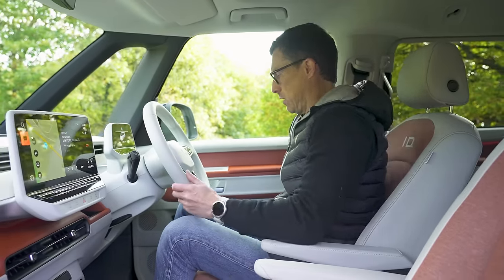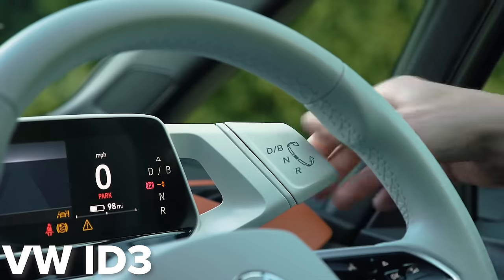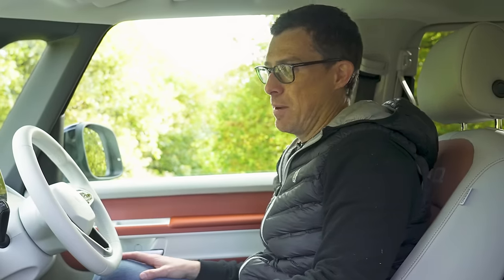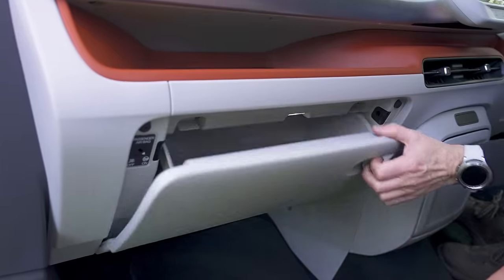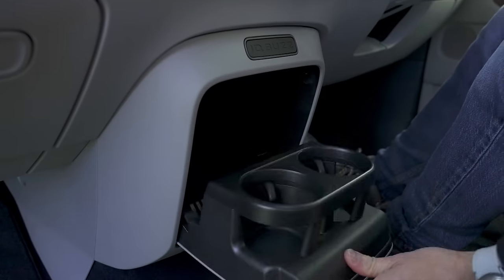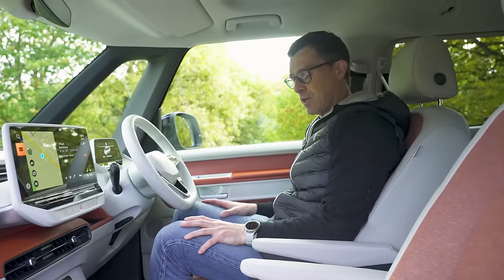The driving position is good — you sit up high and you can raise the seat, adjust the steering wheel height and reach. The drive mode selector is on a stalk on the ID Buzz, which is better than in the ID3. For practicality, there's a little shelf for storing bits and pieces, a massive glove box that can fit a huge bottle, very big door bins, and additional storage with cupholders — it's a nice, practical, spacious-feeling vehicle.